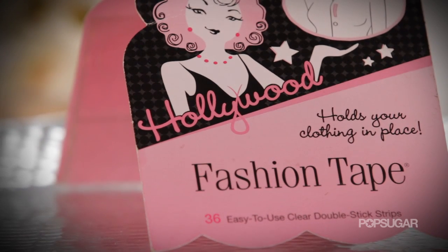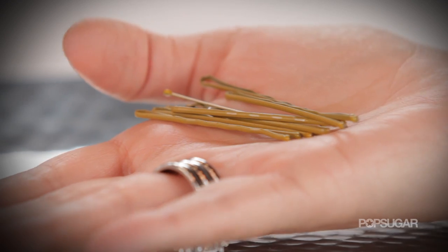And don't forget essentials like double stick tape, safety pins, and bobby pins in case anything needs securing. I'm Kirby and we'll see you next time on PopSugar Beauty.